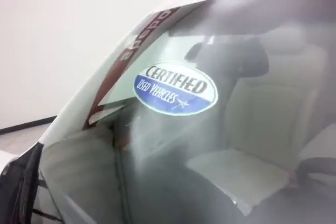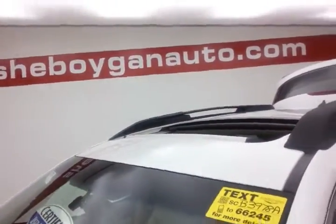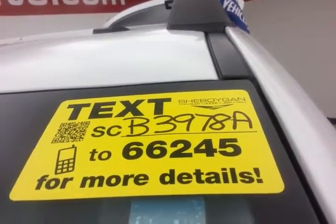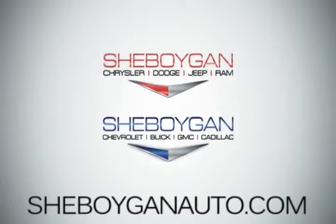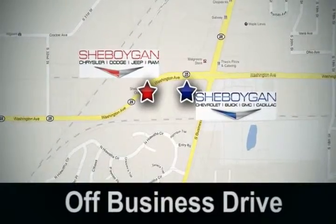Don't forget about that certified warranty protecting your investment. For more, please go to sheboyganauto.com, or text SCB3978A to 66245. Come see us today — Cheboygan Auto, eight brands in one location, off Business Drive in Cheboygan, Wisconsin.